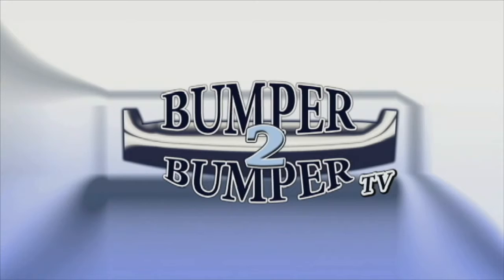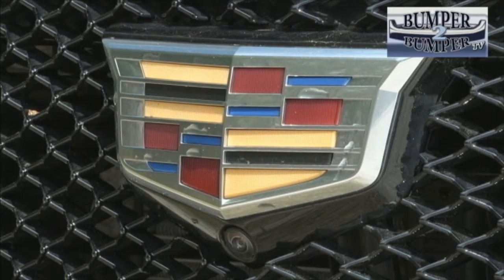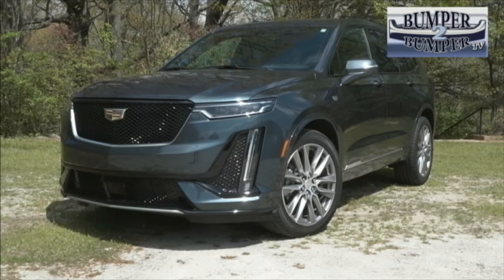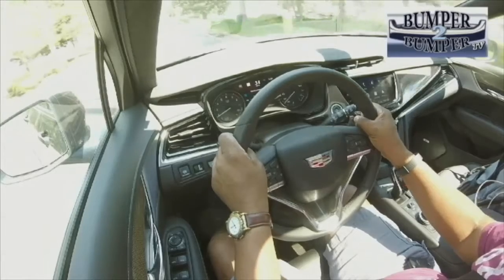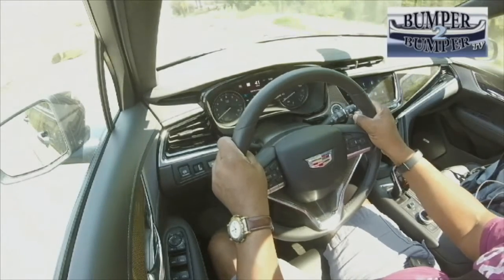This is Bumper to Bumper TV. At least for now, SUVs are the stars of the Cadillac lineup. The XT6 is technically considered a small SUV, even though it can accommodate seven passengers. With a week of seat time in the vehicle, we will concede it is a well-equipped luxury offering.